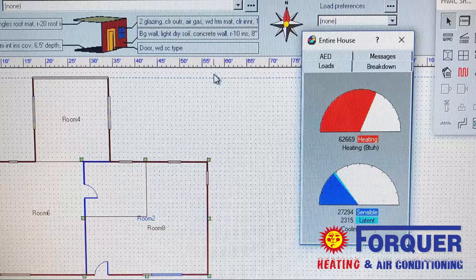So what's going on here on the screen? Yeah, so that's actually the load calculation program. We draw up the floor plan of the house basically, and then once we have the floor plan drawn up we put all the information in.